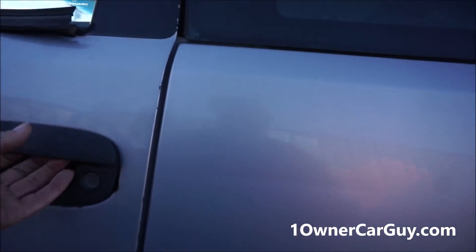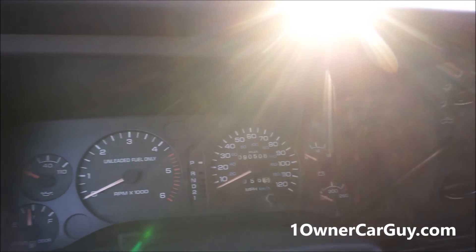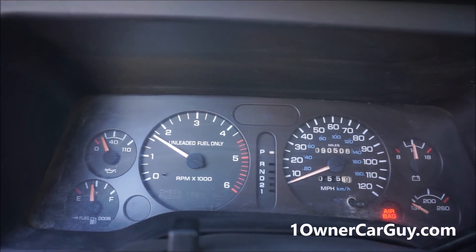The Dodge truck — I've put the videos up but haven't advertised it yet. I've had everybody and their brother wanting this truck. It drives great. It's got damage on the side, it's a V10, 90,000 miles, one owner. There hasn't been a time I've come out here that this truck did not start up.